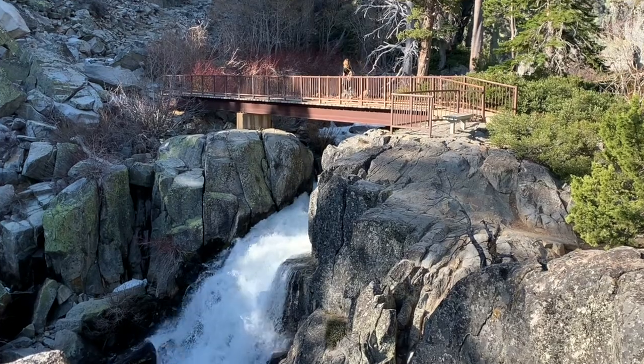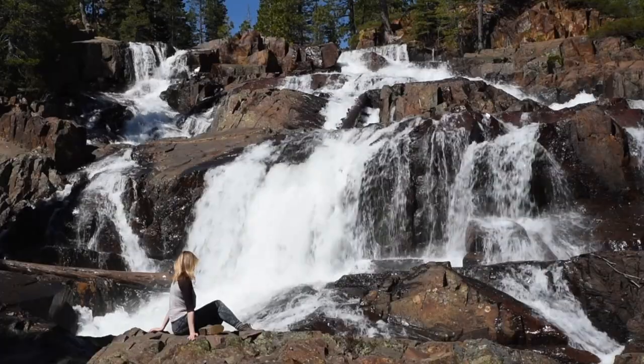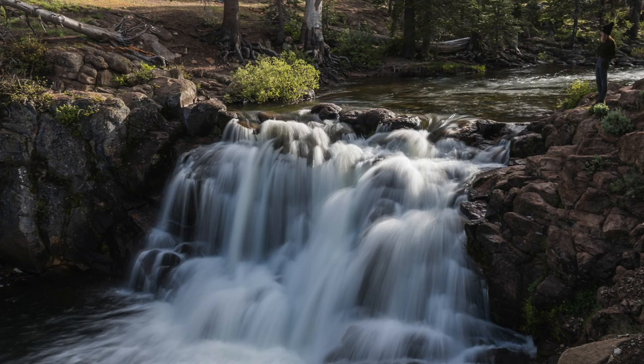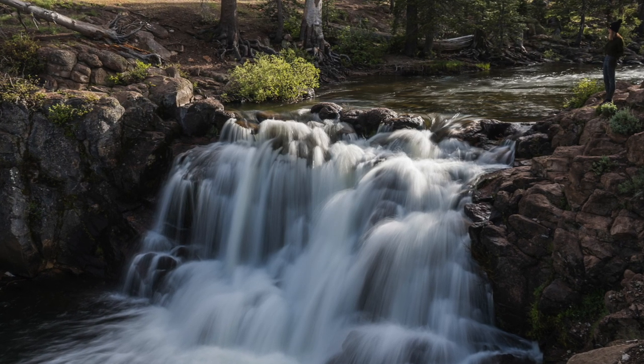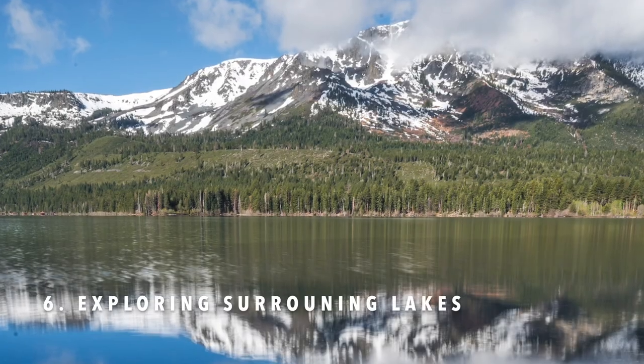Some of the more well-known waterfalls, such as Eagle Falls and Glen Alpine Falls, are easily accessible via a short hike, and of course there are quite a few off-the-beaten-path waterfalls as well.